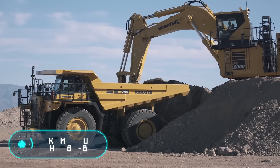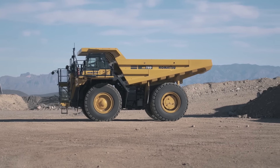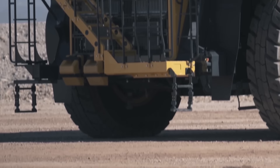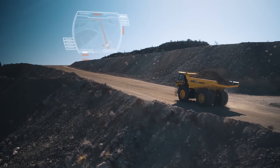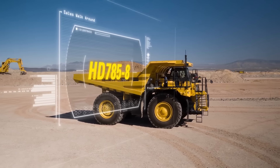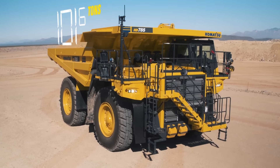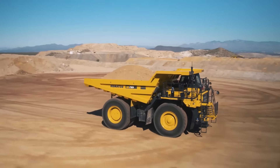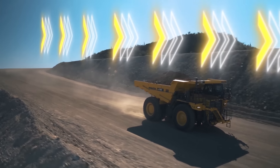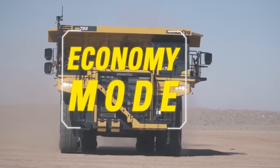The Komatsu HD 785-8 was presented this year. Sales of this haul truck from the Japanese brand Komatsu began in the first half of 2020. The company says this vehicle encapsulates the experience acquired over the decades. The model was developed for operation in quarries and mining plants, and has an impressive capacity of 60 cubic meters with a payload of 92.2 tons.